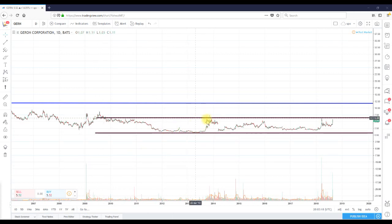I buy at support, I sell at resistance, and I take the breakout if it occurs. Breakouts tend to have a higher success rate when there is a bull market, and I think we're still in a bull market.